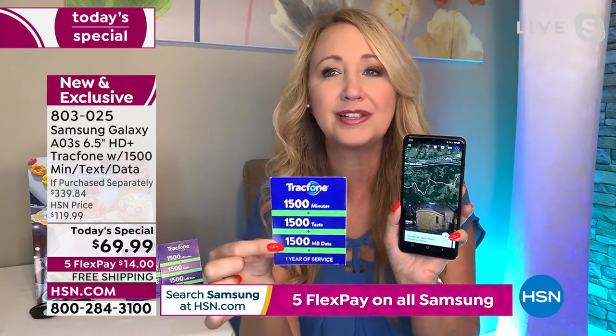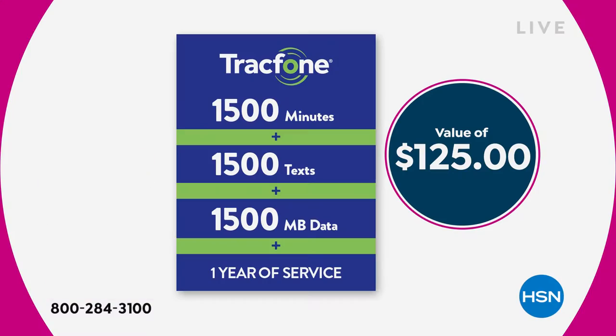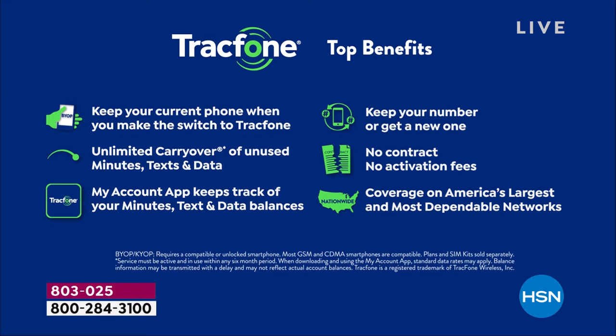That airtime package alone is a $125 value. TracFone is special because there's no leasing, no credit check, no overage fees, no hidden costs, no roaming, no early termination — you'll never have a phone bill ever again. For a lot of us dealing with sticker shock on rising prices, being able to lock in and know what you're spending on cell service for the next year is a very good feeling.